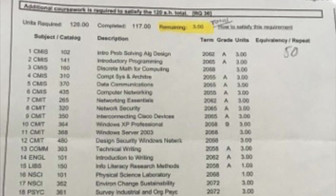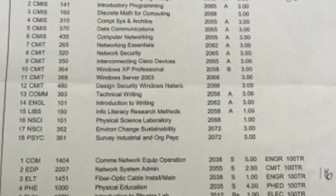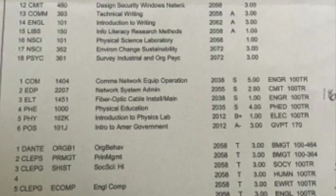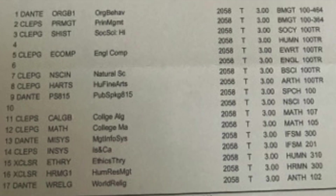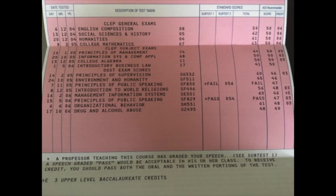For myself, I ended up getting about 60 different credits from CLEPs that applied to my undergraduate degree when I was going through UMUC. I'll put up a few screenshots of my credit reports showing the different classes I took and how many credits I got for each of them.